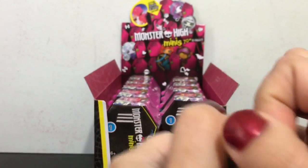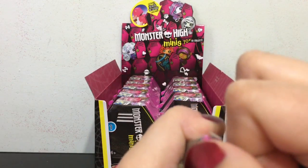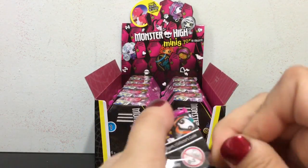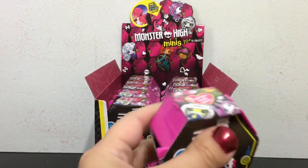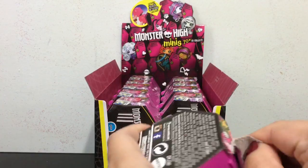Alright, my first Monster High mini — let's see who it's going to be. I am so excited. I have been looking forward to getting some of these. It's really cool that the lockers can stack and snap together.